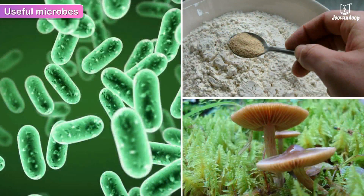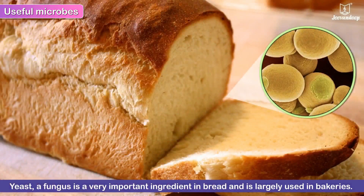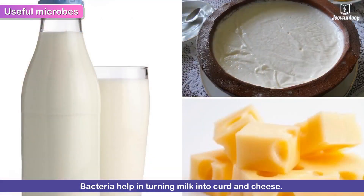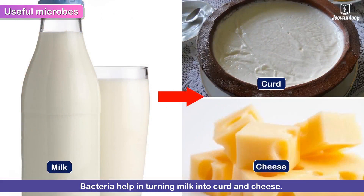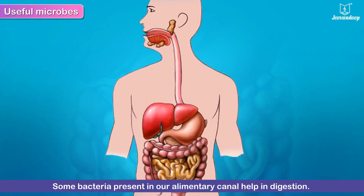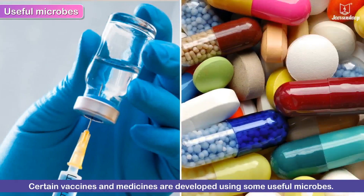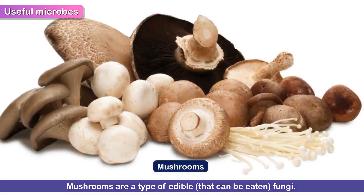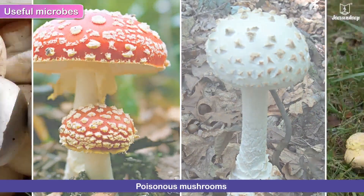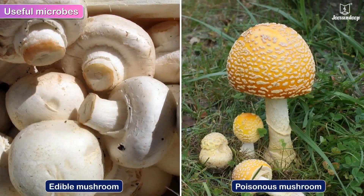Useful Microbes. Many microbes are useful to us. Yeast, a fungus, is a very important ingredient in bread and is largely used in bakeries. Bacteria help in turning milk into curd and cheese. Some bacteria present in our alimentary canal help in digestion. Certain vaccines and medicines are developed using some useful microbes. Mushrooms are a type of edible fungi. However, there are also some types of mushrooms that are poisonous, so we must be aware of what type of mushrooms we eat.